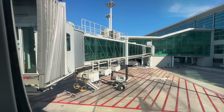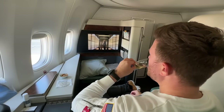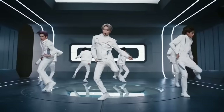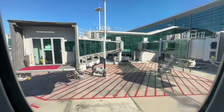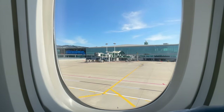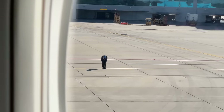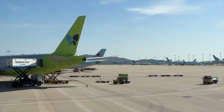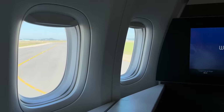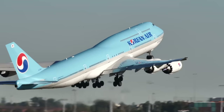The jet bridge begins to retract as we prepare for pushback. It's time to get my seatbelt securely fastened as one of my new favourite safety videos begins to screen. As we begin our taxi, the ground staff bow to the plane — something I've only ever seen before in Japan. It's not long before we hurtle down the runway and up into the mid-morning Korean sunshine.